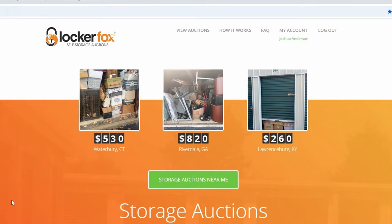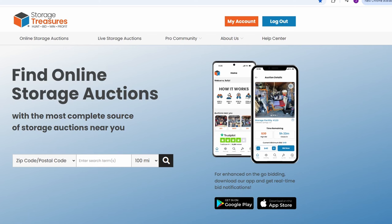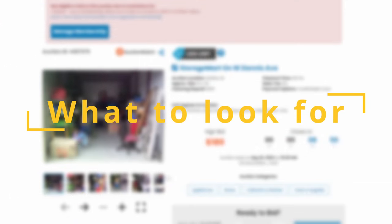I'll show you the three websites that I use to buy storage units. The three main websites are LockerFox, Storage Treasures, and Storage Auctions. In my opinion, LockerFox and Storage Treasures are the best ones to use. I generally stay away from Storage Auctions because I've had bad experiences with them in the past, and the only scam units that I have bought came from Storage Auctions.